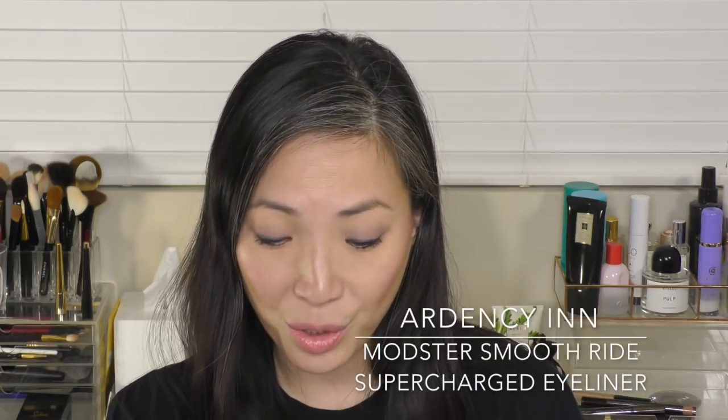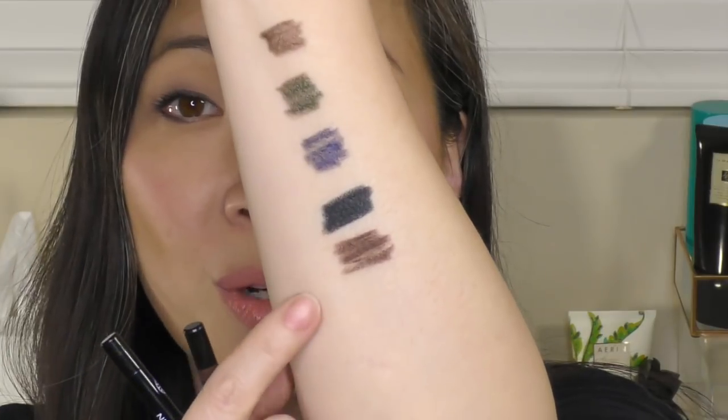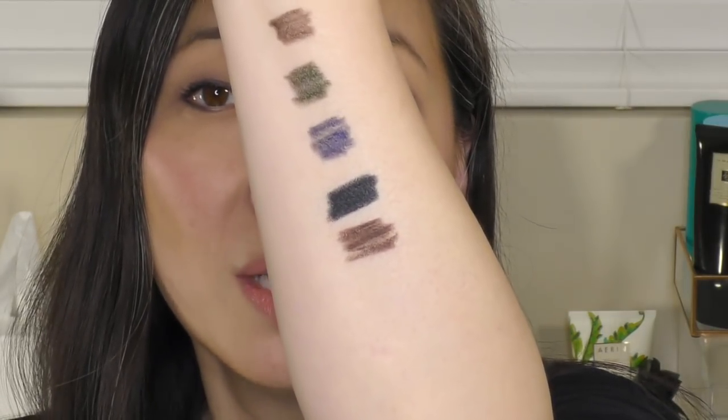Next up are eyeliners I've talked about definitely in the past. These are the Ardency Inn Monster Smooth Ride Supercharged Eyeliner, and I have them in black and coffee. These are pencils that have to be sharpened — same deal as the Tom Ford. These two colors are just flat, matte colors — no metallic, no sheen, no shimmer. I like these if I'm going for a more straightforward look. The color is so opaque, the pencil is so creamy, it goes on so easily, and then it sets down — but not too quickly. If you want to smudge it out and soften the line a little bit, it allows you to do that, and then it sets down completely.